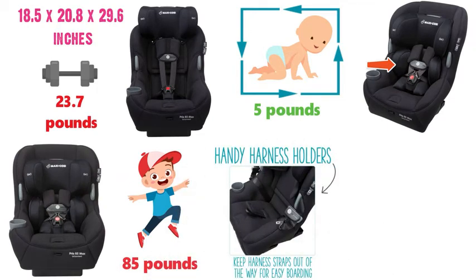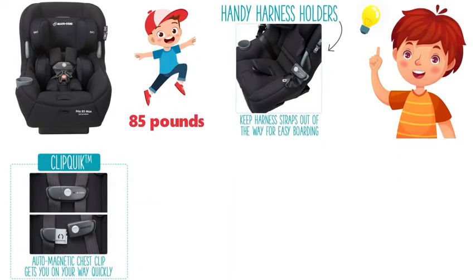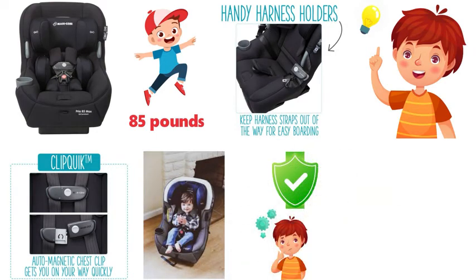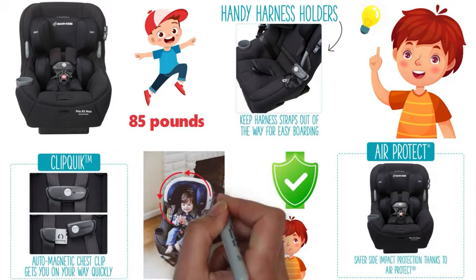With its handy harness holders, you can keep the harness straps out of the way for easy boarding and it has a flip-away buckle that doesn't get in the way while getting in and out of the seat. And with safety in mind, both stages benefit from the safer side impact air protection technology that protects your child where it's needed most, around the head.